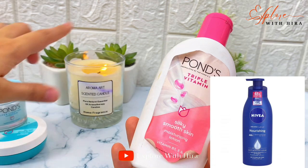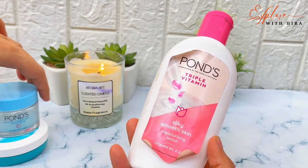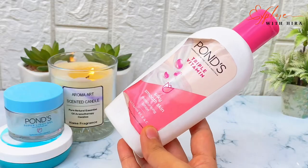If you don't have a moisturizer, you can buy a lotion. But I recommend buying a gel moisturizer as it will be more suitable for your skin.